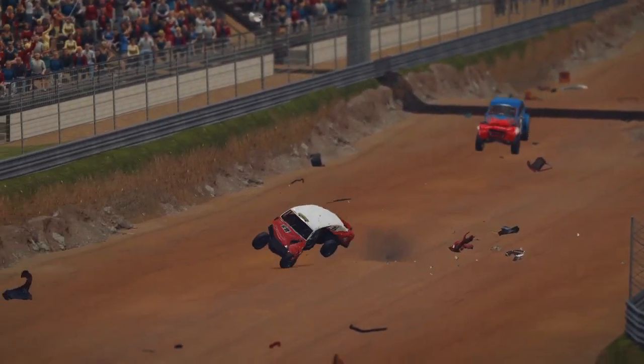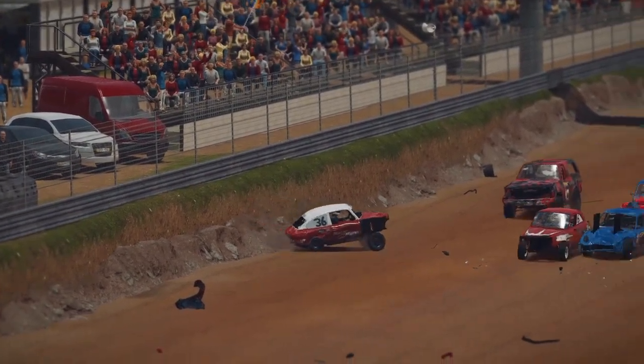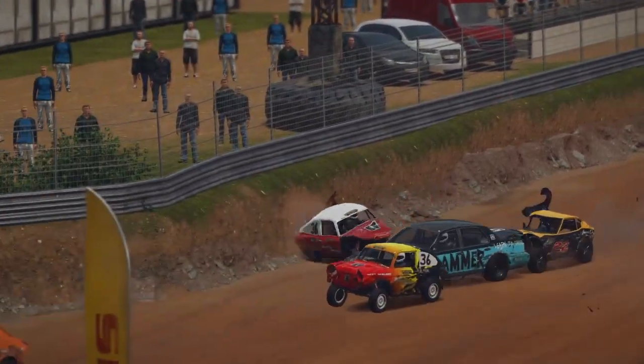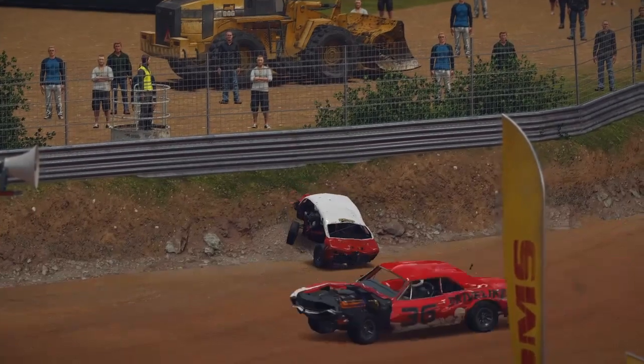Incredibly that's not the end of this one. Again it comes forward — great wheelie here — but straight back into more trouble before finally getting whacked into the side and wrecked.